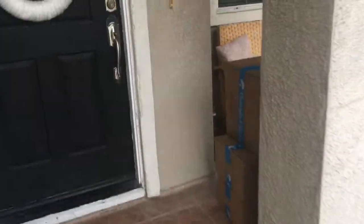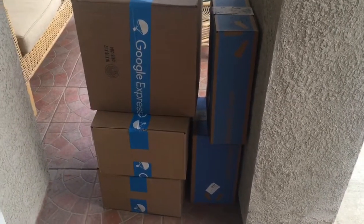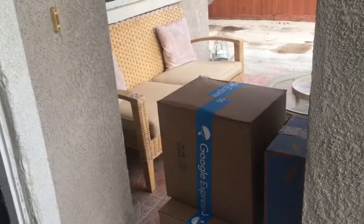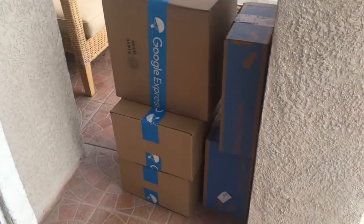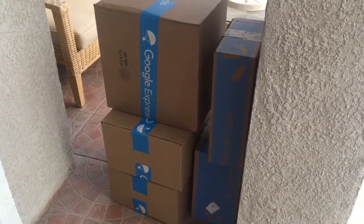Just got home and look what is here — my Google Express orders. I have one, two, three, four, five boxes. I did about 20 orders over the week because they have the promotion of spend $15 and get $10 off, plus free shipping. So I kind of went crazy. I'm gonna be doing an unboxing video, so stay tuned.